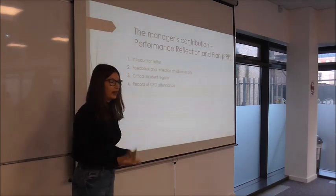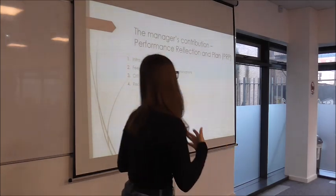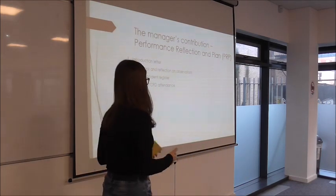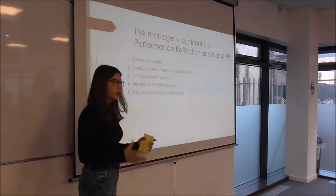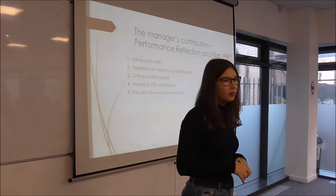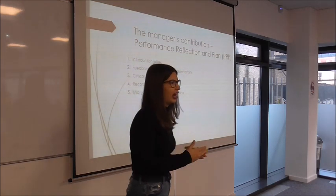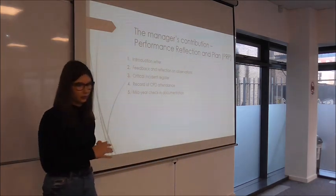The next thing is a record of your CPD attendance — any conferences you went to, webinars, in-house training. The certificates for those things will also be in your PRP. It was voted by the teachers that the appraisal will happen once a year, but there will be a six-month check-in. The documentation of that check-in will also be in the PRP.